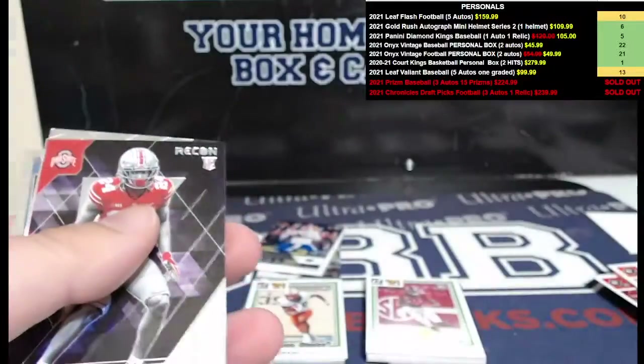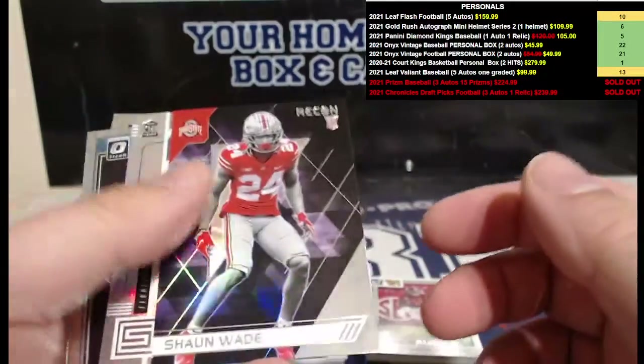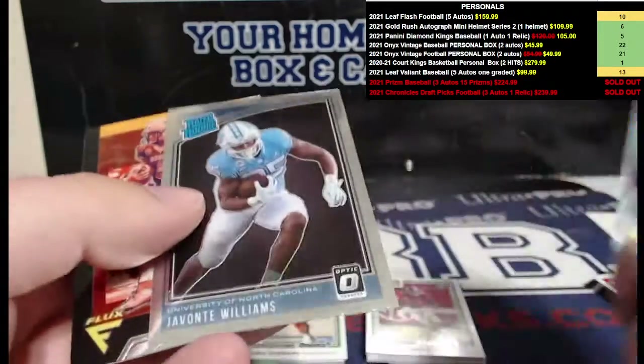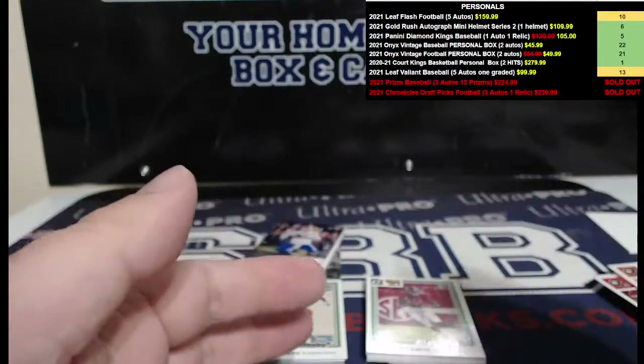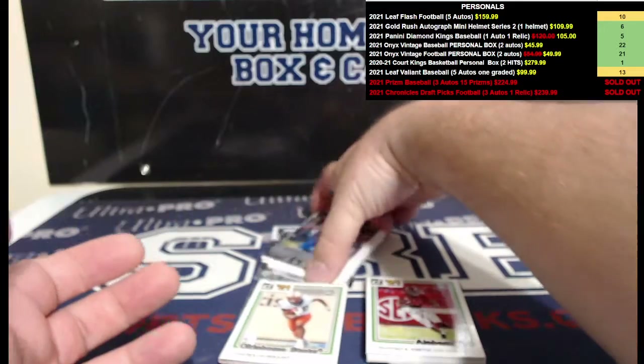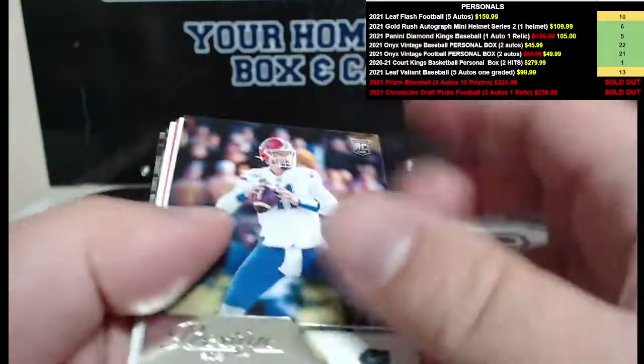Cowboys legend. We got Shaun Wade, Kyle Pitts — let's see them. Javante Williams, seems shiny — I thought it was a Prizm for a second. Trey Lance showing up, flux card. All right, so you have a relic, you have an auto — you should still have two autos left. There is something right there, so that's an auto.